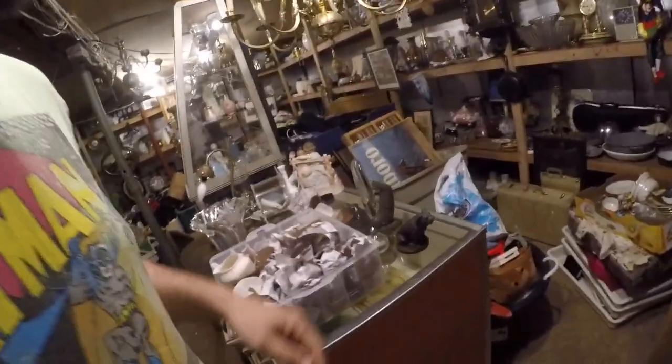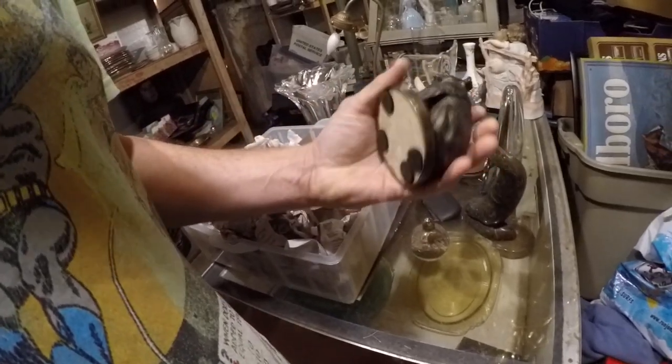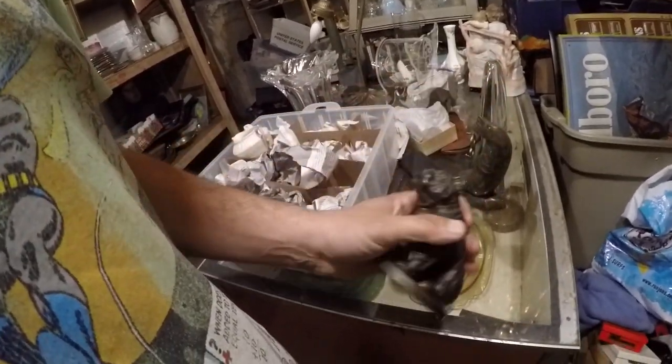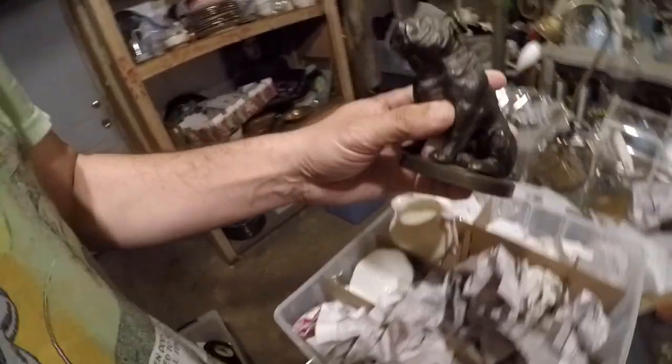I made it back over to my buddy Dan's. This is going to be one of my last on-site shopping videos for a bit. I'm going to be working at the warehouse for a while.